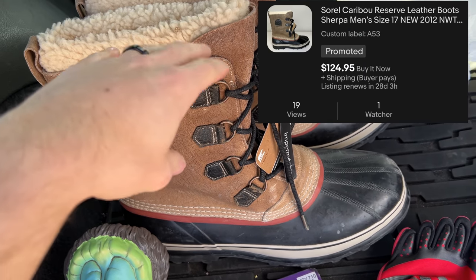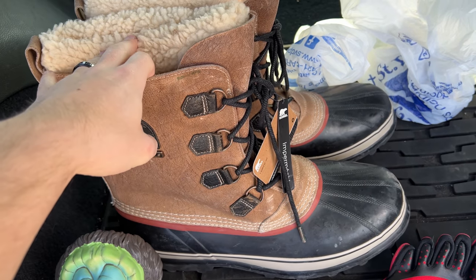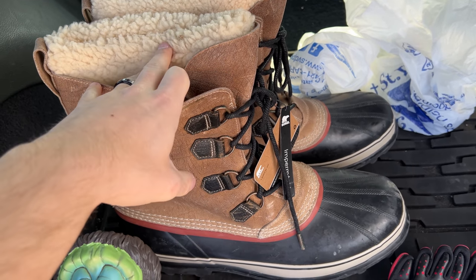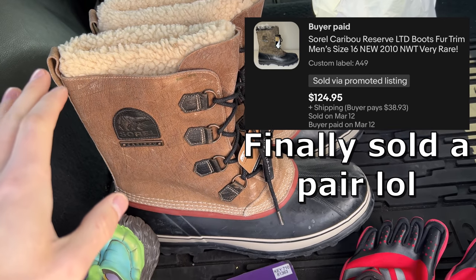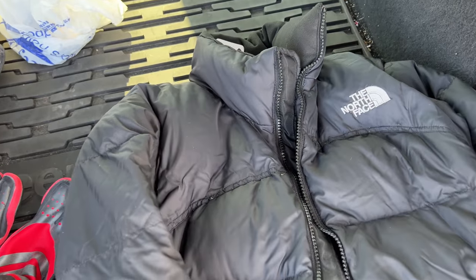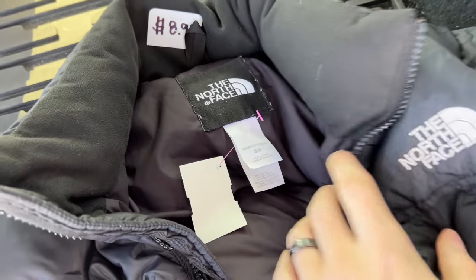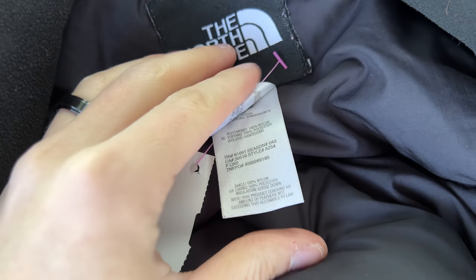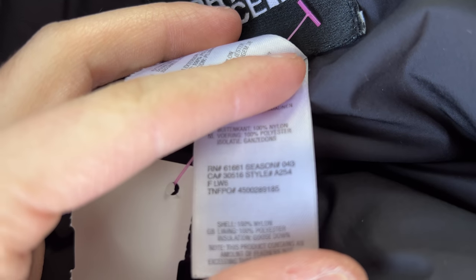Found some Sorel boots brand new with tags — size 17s, just like the ones we found the other day. These have a different color scheme but are pretty much the same thing. I was glad I only found one more pair because I still haven't sold any of those yet as of recording. But for $30, I just can't leave those behind. Lastly, we have this North Face coat — I've said it a thousand times, but anytime it's goose down and North Face, or just a good brand, pick it up.